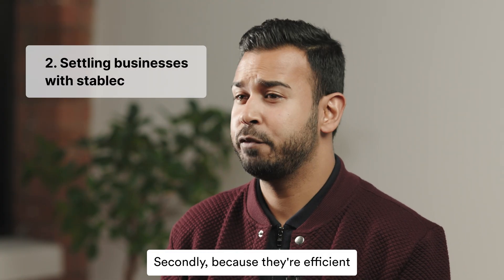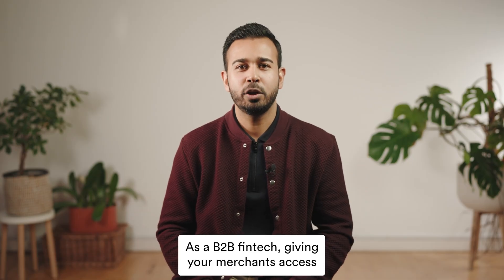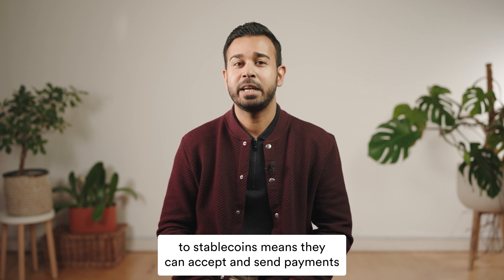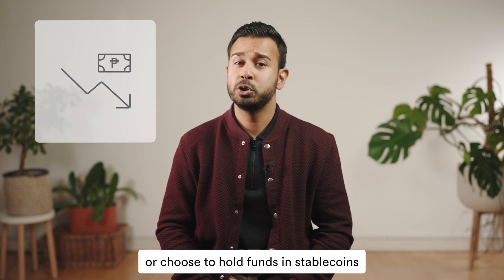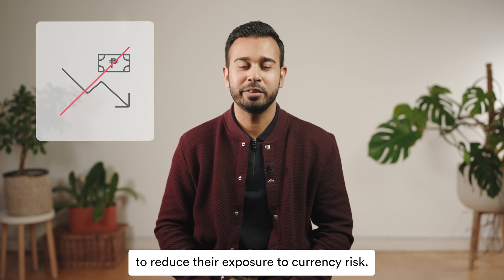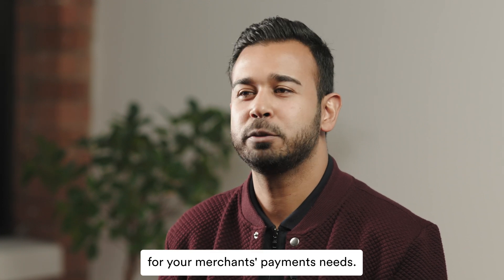Secondly, because they're efficient, stablecoins are now used to settle business payments. As a B2B fintech, giving your merchants access to stablecoins means they can accept and send payments in new markets where other options might be slow or expensive, or choose to hold funds in stablecoins to reduce their exposure to currency risk. So effectively, doing this helps you become a one-stop shop for your merchants' payment needs.